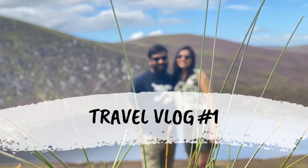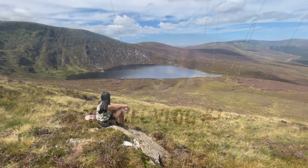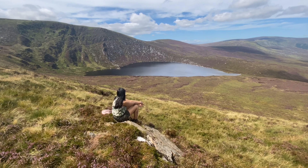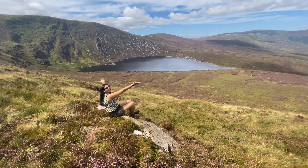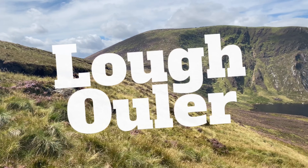Welcome, everyone, to the first travel vlog of Vishruti Memoirs. Since most of you are enjoying summers, I'd be taking you all to a unique heart-shaped lake in Ireland, the Lough Oola.